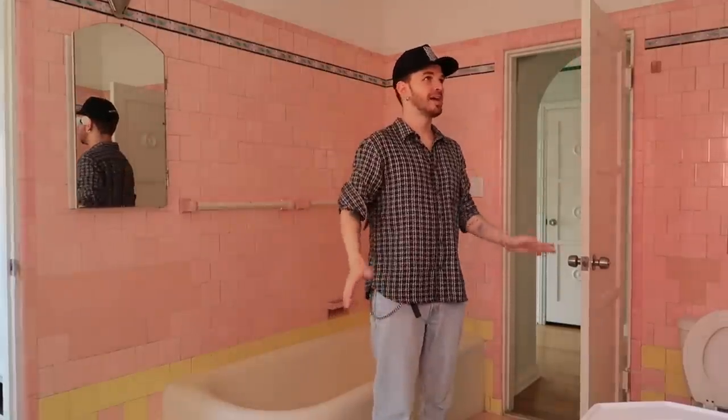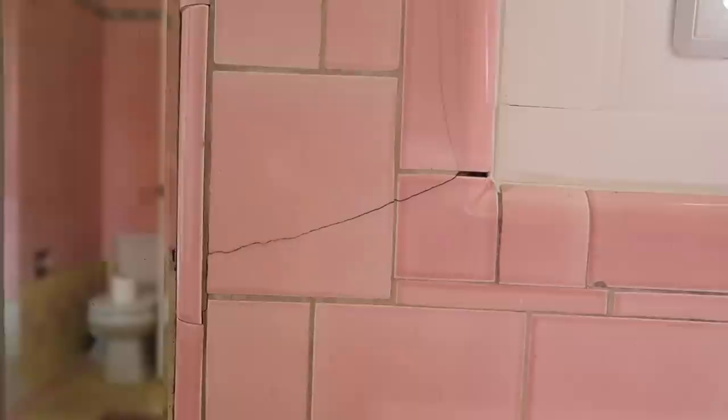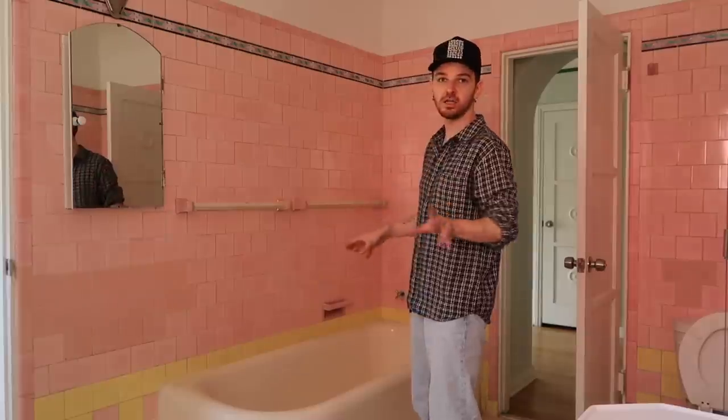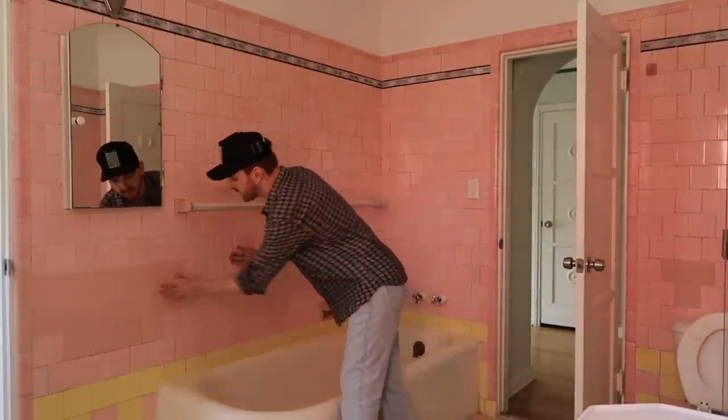I found out something really exciting the other day. In this bathroom, we have all of the original tile work, but as I mentioned in the tour video, the tile work is in such bad shape. Some of it's really nice — it's pink and yellow in here, so that's the color palette. But right here there's a big patch of pink that doesn't match.